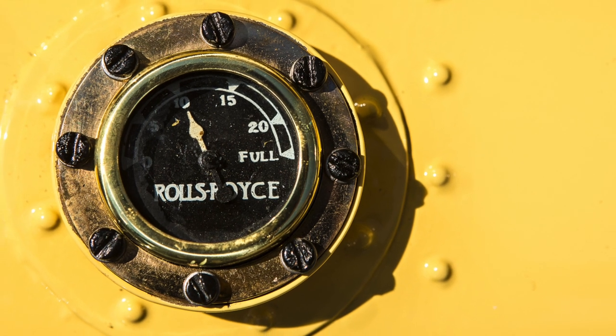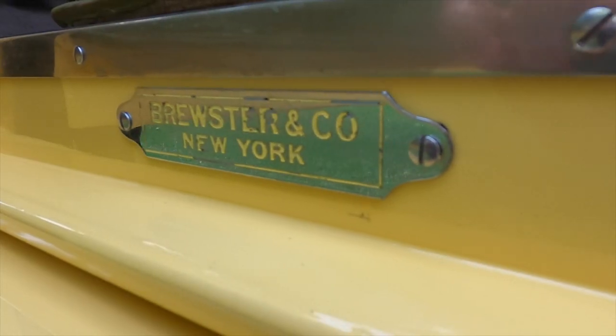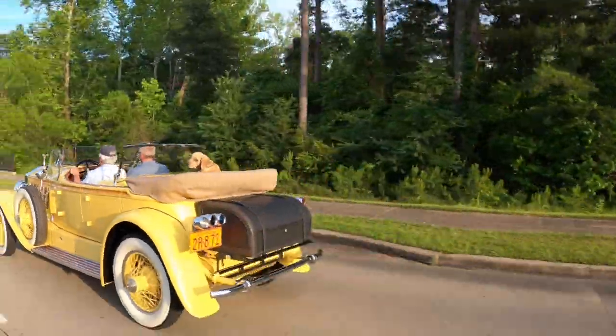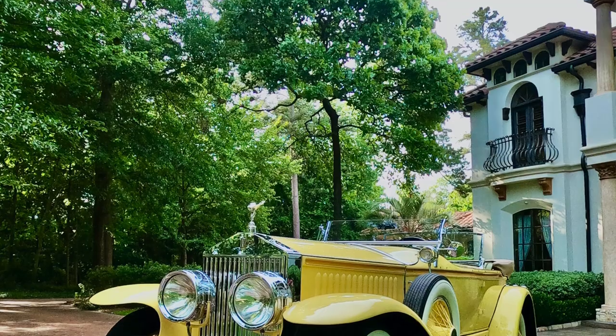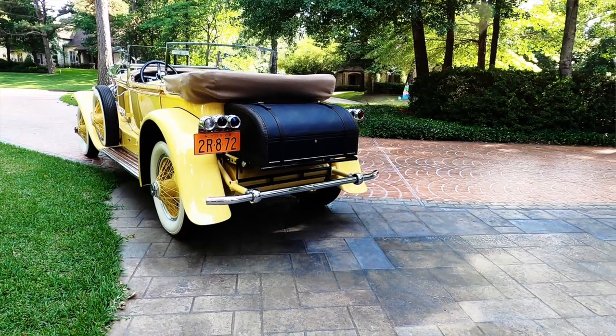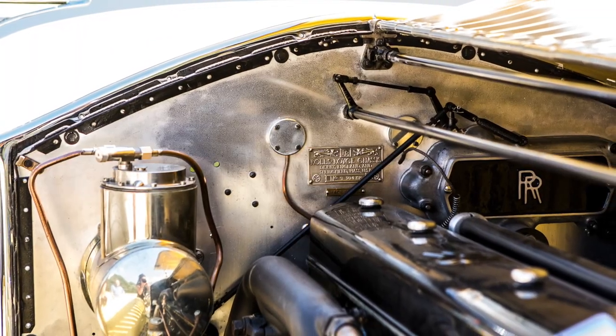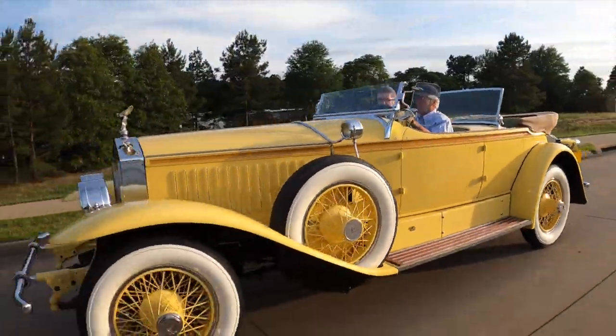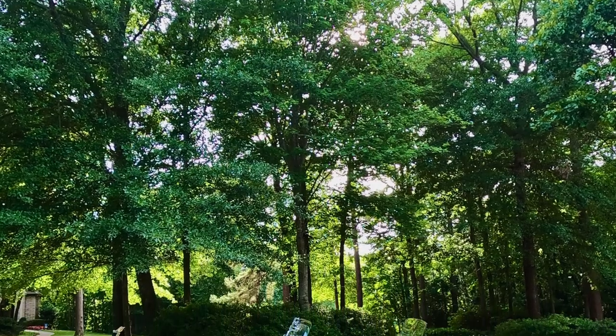Looking at this car from a master Concours judge's viewpoint, it's a very high point car — off the charts in terms of design elegance. The car itself would score probably around 97 or 98 points, but the design bonus points bring it into that 100-point range. This car would absolutely be welcome on any Concours field anywhere in the world.